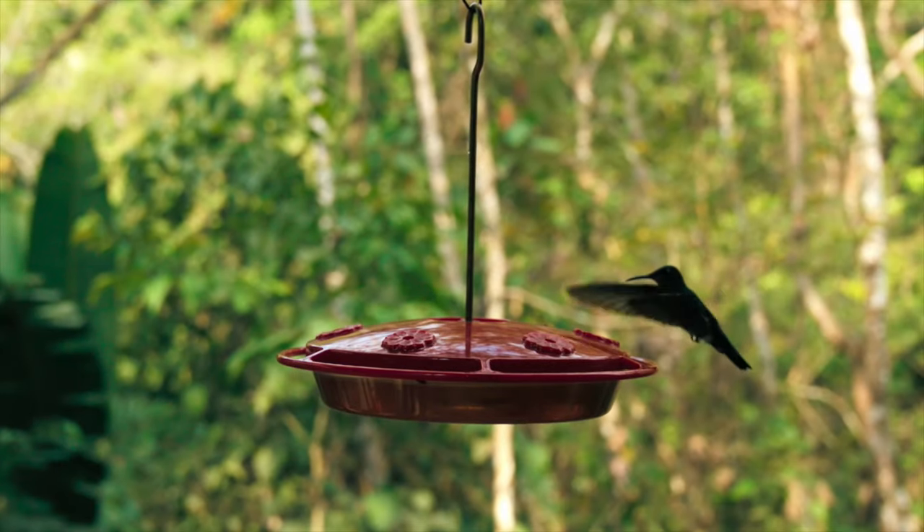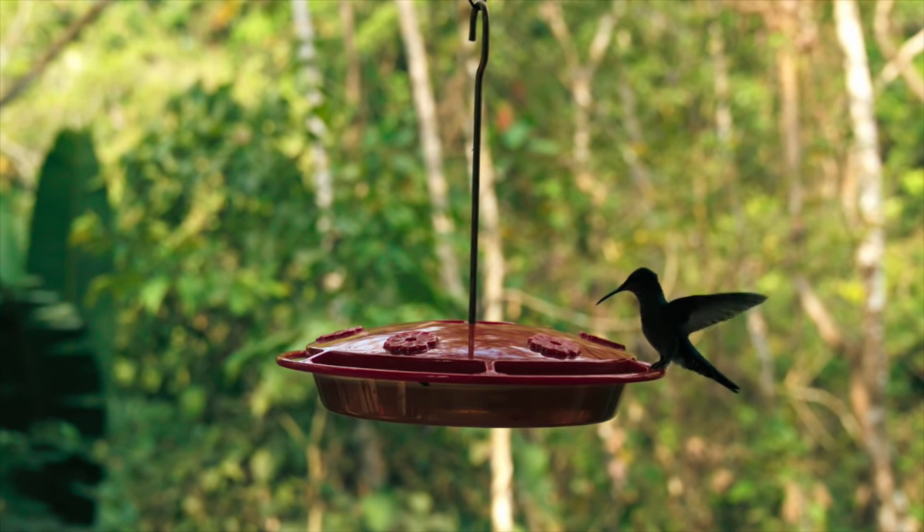Hummingbirds can flap their wings more than 80 times each second.